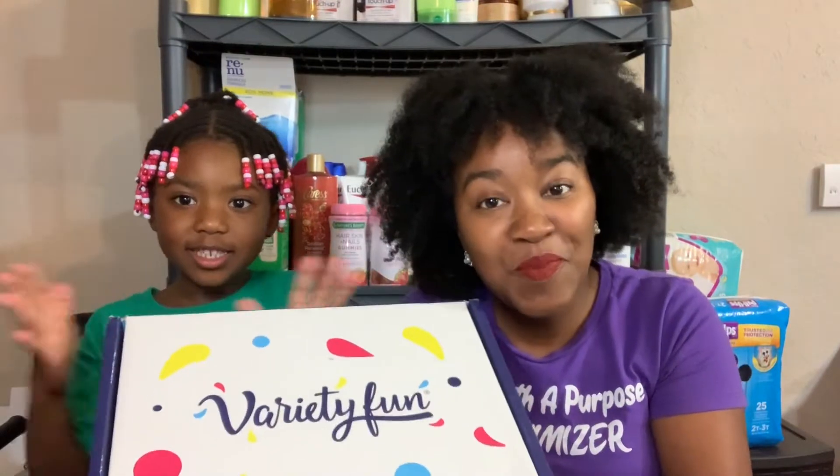Hey Nexomizers and welcome back to my channel. If you are new here, welcome. My name is Crystal. This is Kinsley and today we're unboxing the Snack Box — the Variety Fun Box.